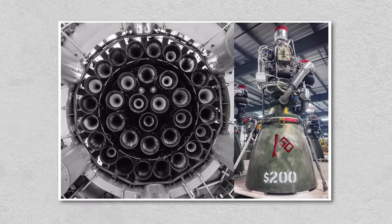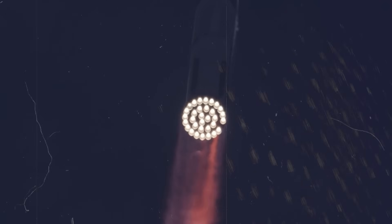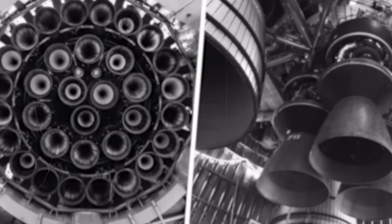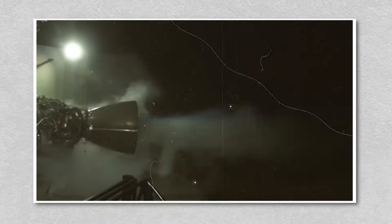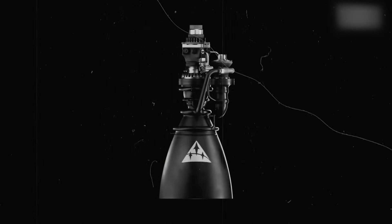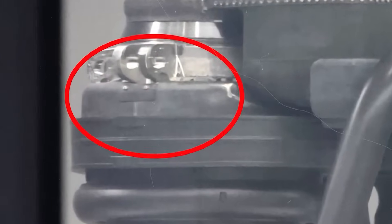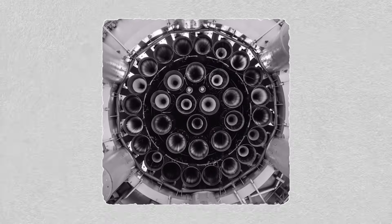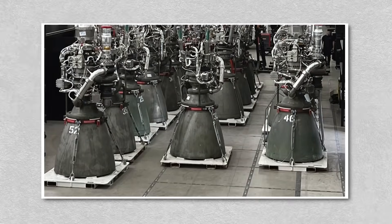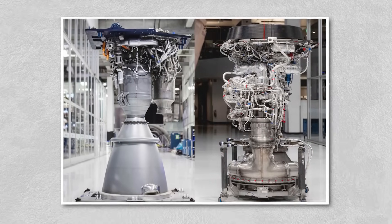Bolted connections can loosen under extreme heat and vibration, and they complicate the manufacturing process. The switch to a welded joint might sound simple, but it represents a leap in both performance and reliability. Welding cuts weight, seals against leaks, and improves gas flow through the engine. Of course, welding at this scale introduces new challenges — it's not easy to fuse metals like copper alloys from the chamber with Inconel from the manifold, each with different properties. Precision welding at these junctions must withstand pressures exceeding 350 bar and temperatures capable of melting steel. To address this, SpaceX added a protective plate over the weld, shielding the most vulnerable point without compromising the engine's integrity. The result is an engine that weighs just 1,525 kilograms, while being stronger, simpler, and more reliable than any version before it.